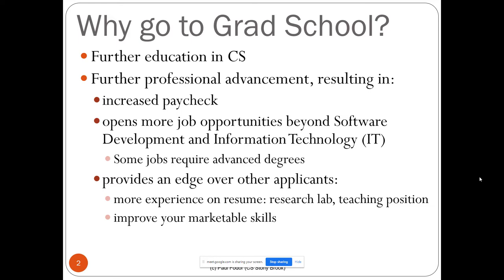Why go to grad school? You want further education in computer science and further professional advancement resulting in an increased paycheck and more job opportunities beyond software developer. Some jobs require advanced degrees — for instance, university professor, researcher, and even developer jobs at large companies like Google and Facebook. It also provides an edge over other applicants, with experience like working in a research lab, a TA position, and improved marketable skills.